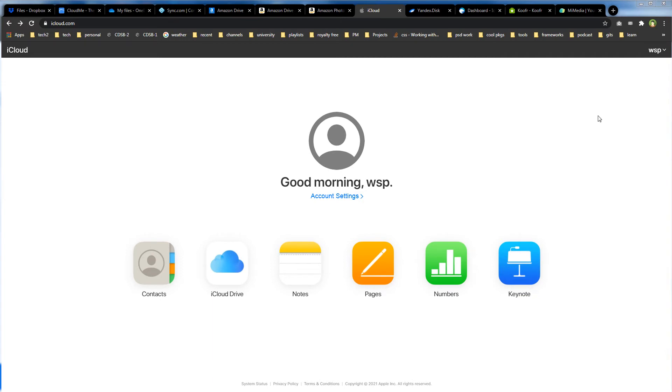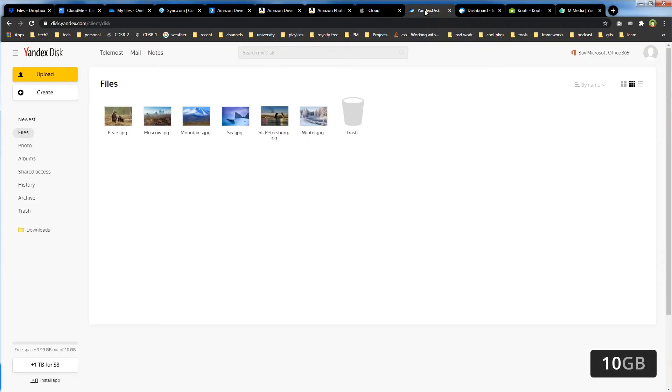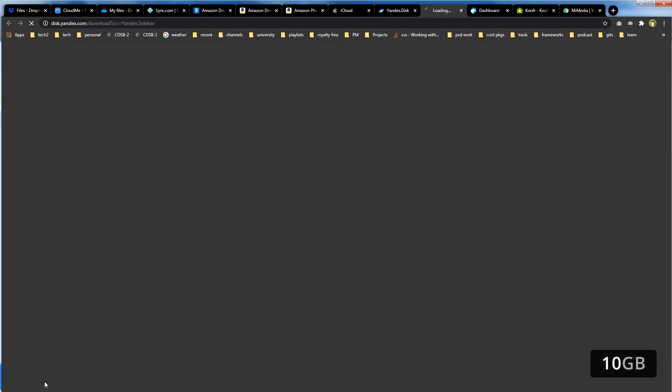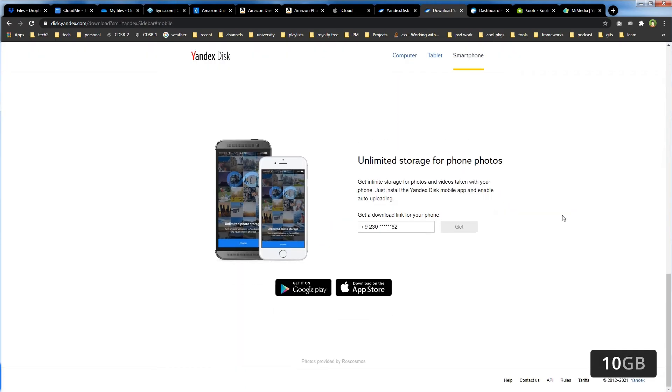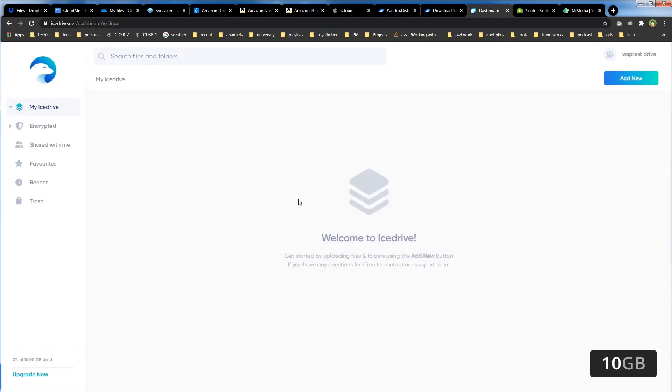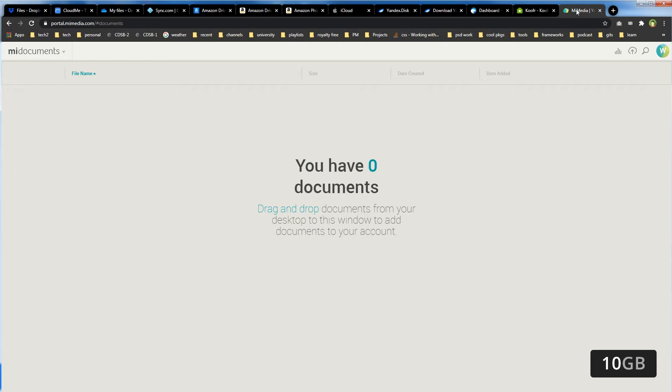Let's take a look at 10GB free cloud storage services. Yandex Disk offers 10GB free cloud storage and has apps you can install for Windows and mobile. IceDrive.net is another cloud storage provider offering 10GB free cloud storage. Then we have MyMedia.com.